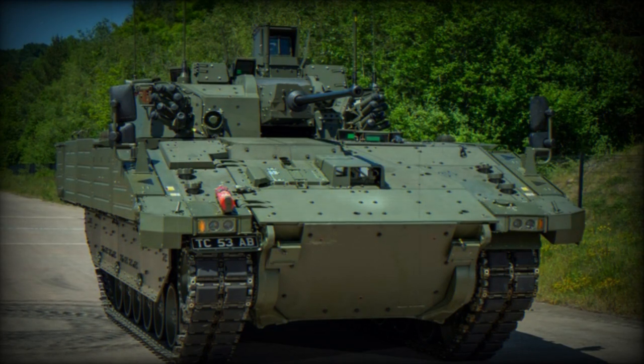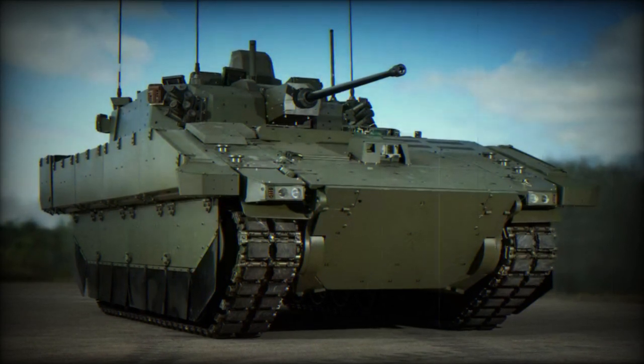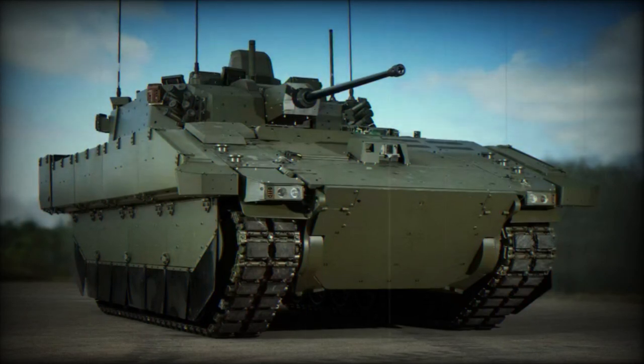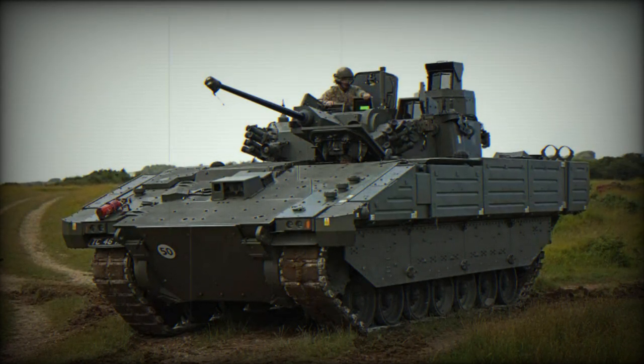The vehicle's armor provides robust protection against a variety of threats. It is designed to withstand impacts from small arms fire, artillery shell splinters, and chemical, biological, radiological, and nuclear threats. This ensures that the crew inside remains safe even in hostile environments.